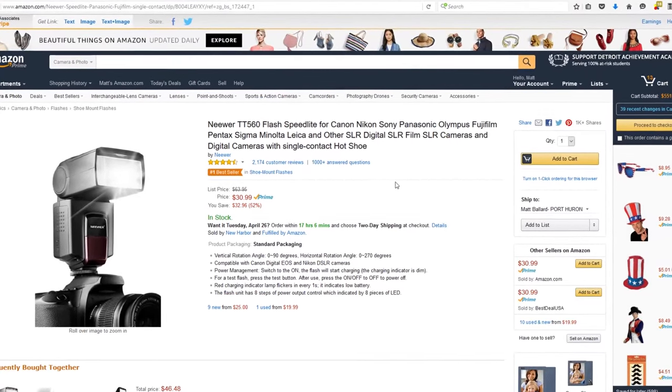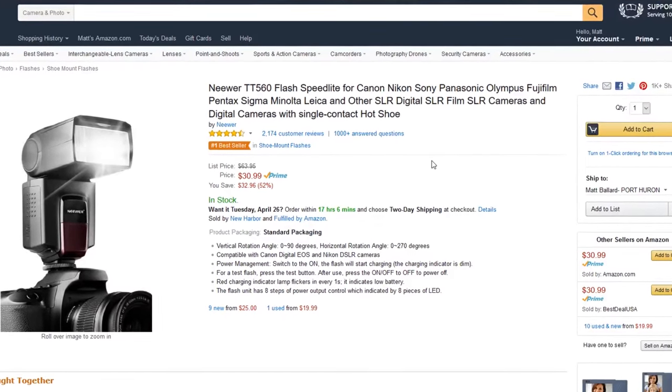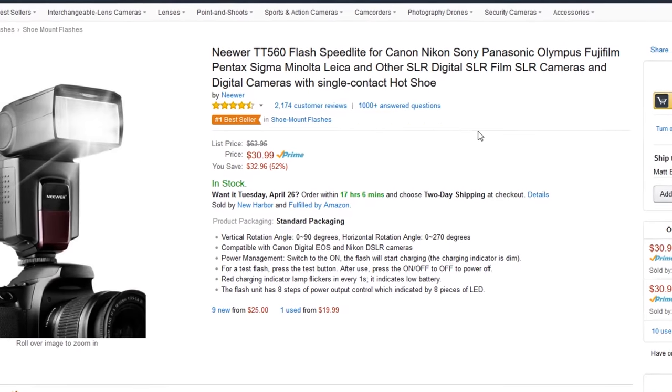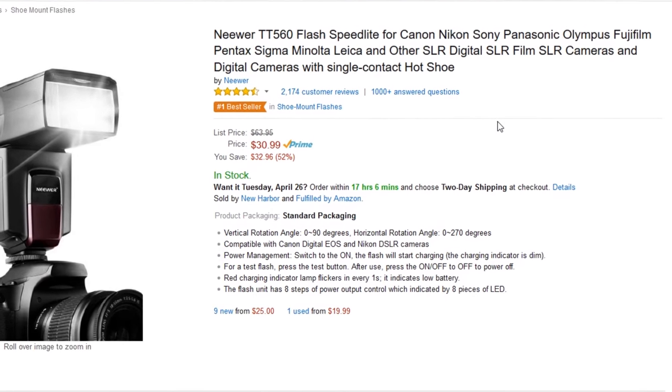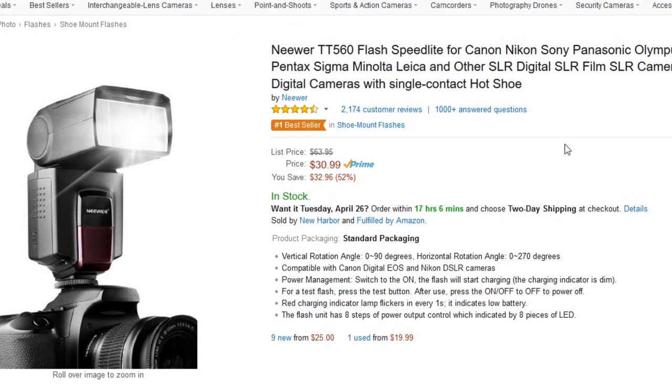If any of you folks have these Neewer TT560s, if you've used them, write in the comments below and let us know your feedback — if you like them, what your experience has been with them. For those of you that want to check it out, I will put the links below in the video description so you can check out the full details and price on Amazon. Thanks for tuning in, folks — we'll be back soon here at ArtOfTheImage.com.